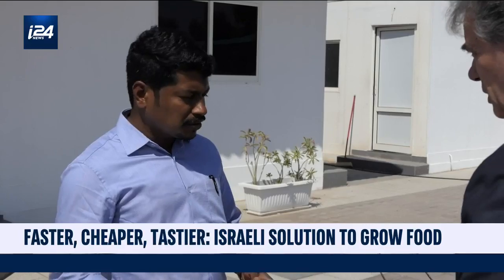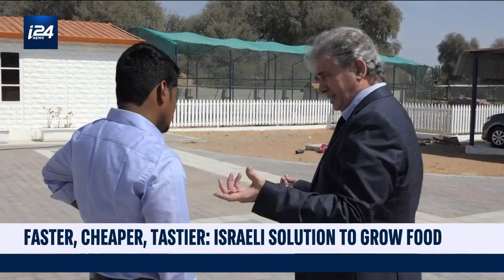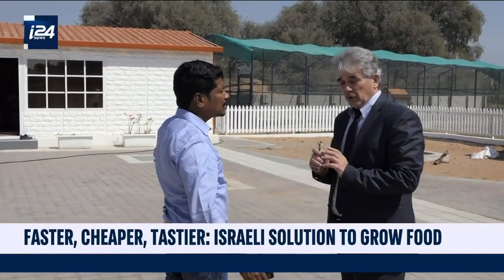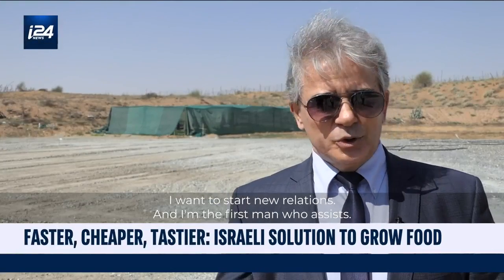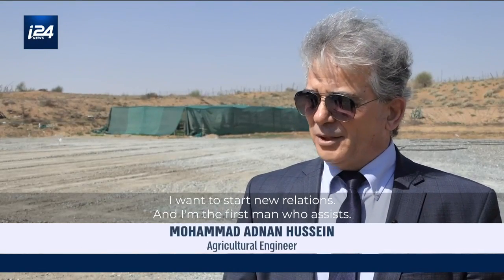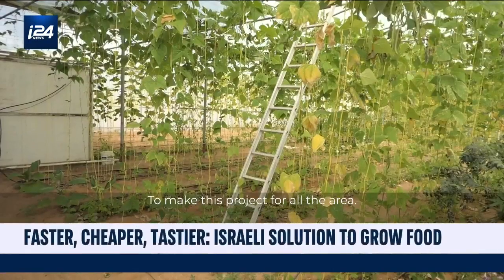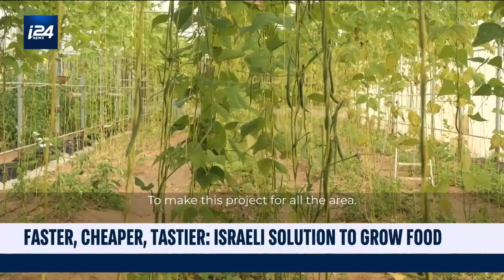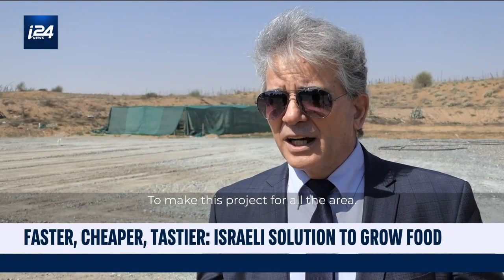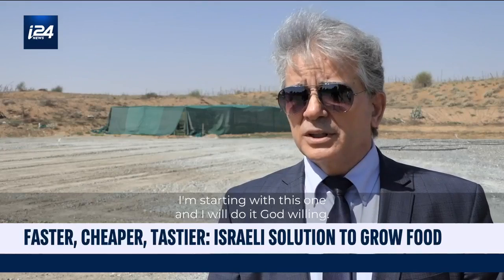Making this a truly regional partnership is the expertise of Mohammad Adnan Hussein, an agricultural engineer from Syria working for an Israeli company. He says: "I want to start a new relationship. I am the first man who is helping to make this project for the whole area. I'm starting with that and I will do it, insha'Allah."